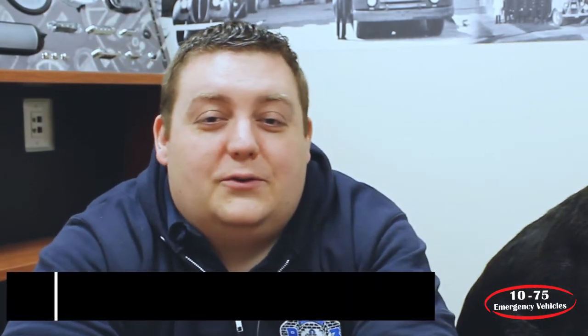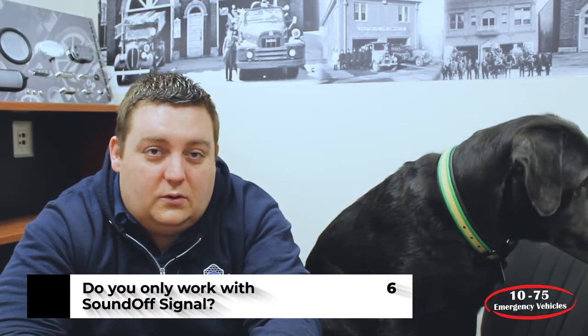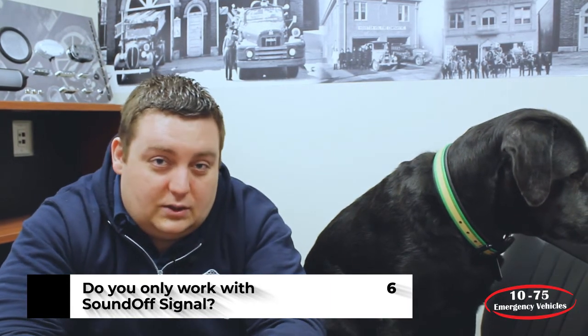The next question was: do we work with just SoundOff Signal? While we primarily use SoundOff Signal because of our long-standing relationship with them, we are able to offer our customers any type of equipment they want — whether it's SoundOff, Whelen, Federal Signal, Code 3, Phoenix, or anything else. We primarily use SoundOff Signal because we feel we're able to provide you the best warranty and best service with that product.